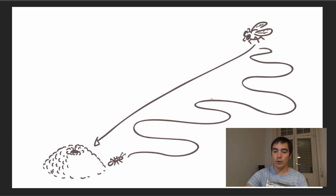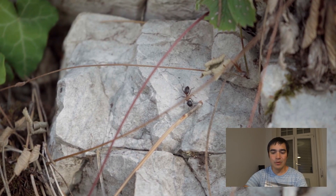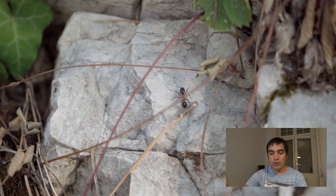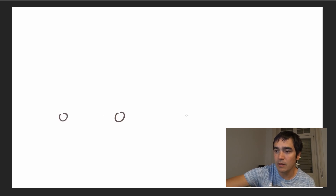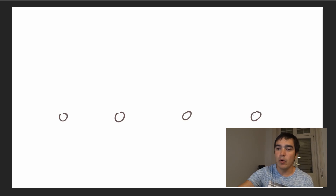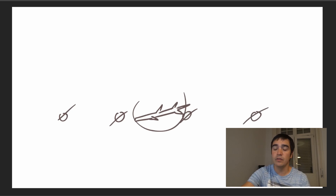Studies have shown that desert ants use multiple tools to find their way home. On one side, they memorize both visual cues and smells to create a map of their surroundings, and they are capable of filtering out cues that reappear at different locations — those are useless for navigation since they're not unique landmarks. So if near the nest there are many pebbles that all look the same, the ants won't memorize them. But if there's something unique like a twig, they will memorize that unique landmark and ignore the non-unique ones.